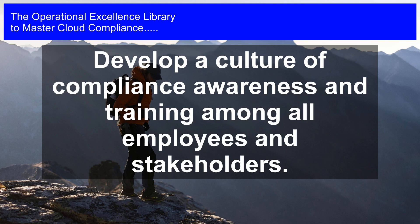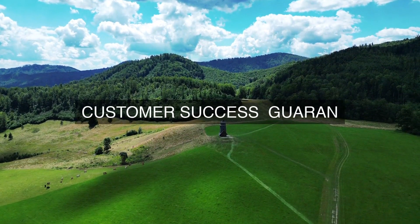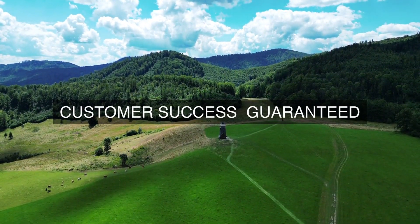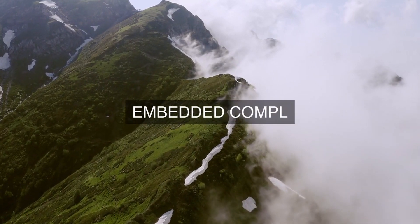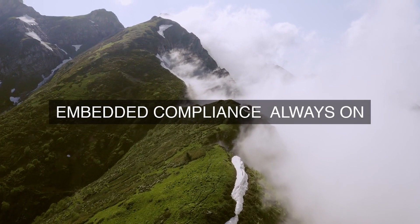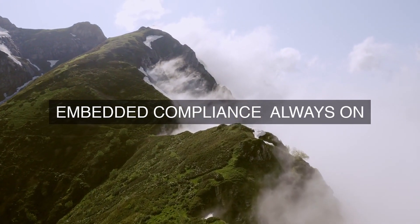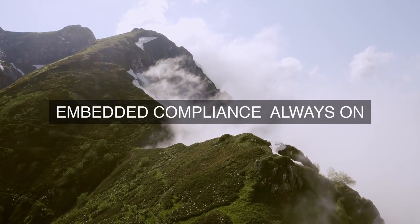4. Training and Awareness: The cloud provider provides regular training and awareness programs for employees and stakeholders to educate them on compliance requirements, policies, and procedures. This training ensures that everyone involved in compliance understands their roles and responsibilities and is equipped to implement compliance requirements effectively.